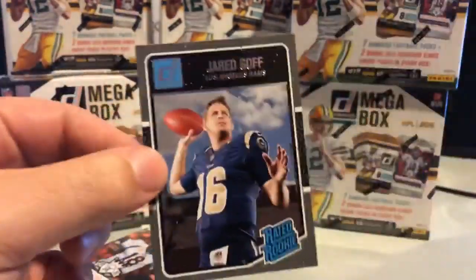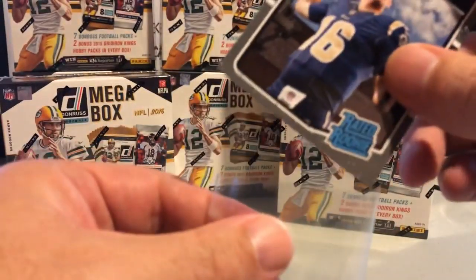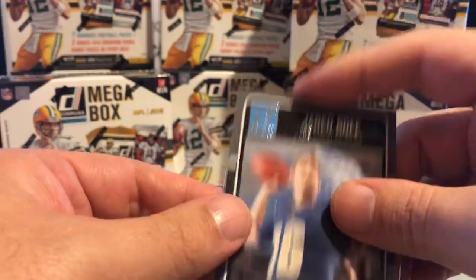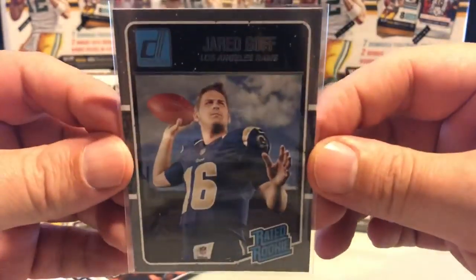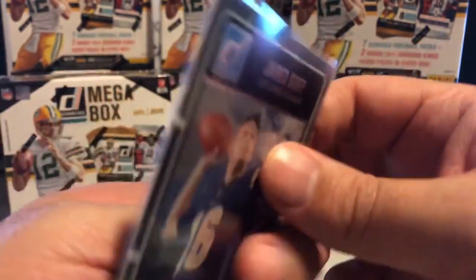Talk about ending strong — it's a very nice hit for the Rams. If you purchased the Rams, this is probably why you did. You've got probably the hottest player in football right now.